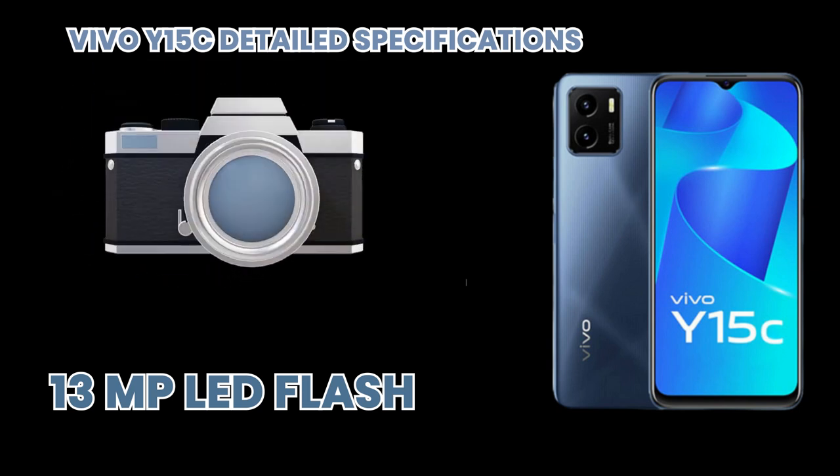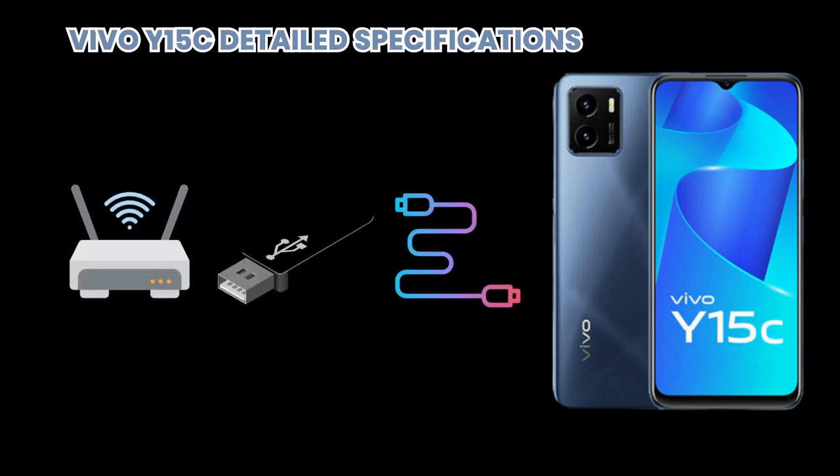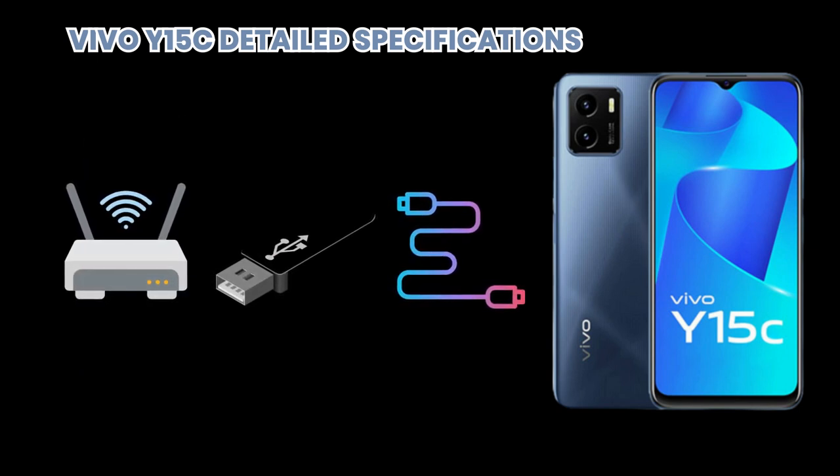If we talk about its connectivity, it is supported by Wi-Fi, Bluetooth, GPS, radio, USB, and many other features.